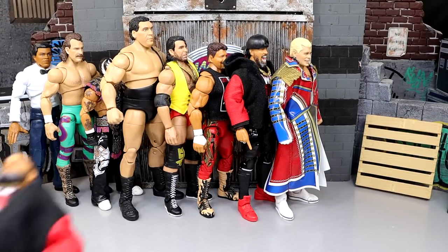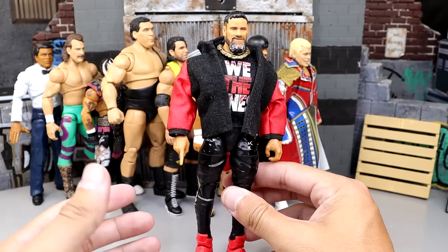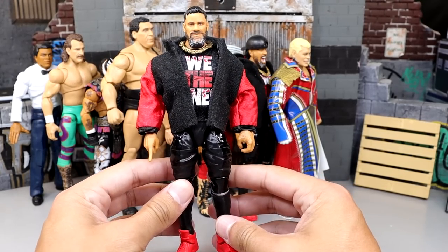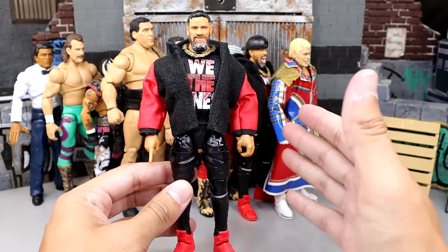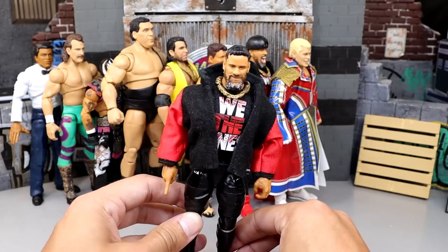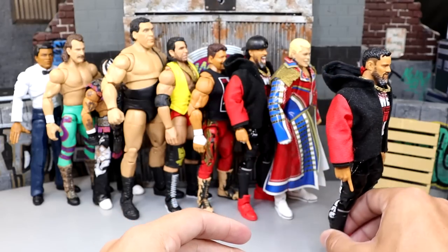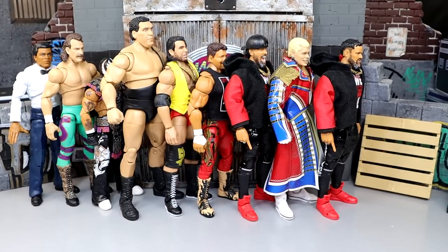Next up is Jey Uso. He may be higher if he had all his tattoo details, but it's still a good figure. Same issues as Jimmy, but he's more accurate than Jimmy even though his tattoos are missing — and that's not really Mattel's fault, they can only do what they can do. I also like his sleeve. Jey's coming in right in this spot. I actually enjoy the Uso Ultimates; I just think there are better Ultimates so far this year.